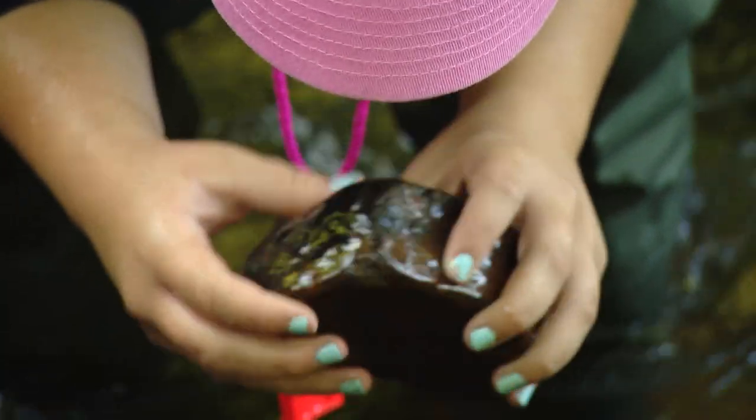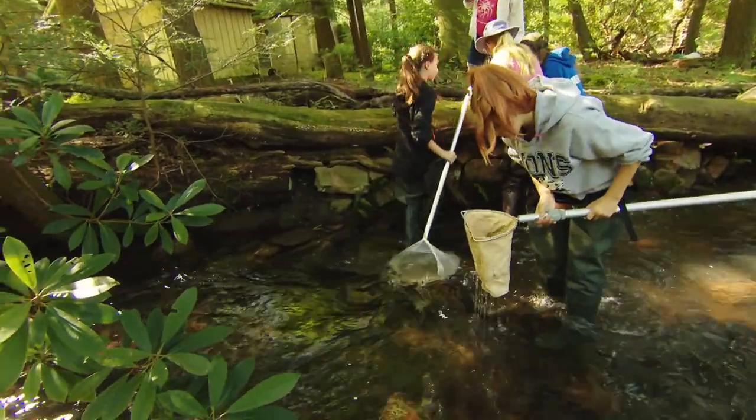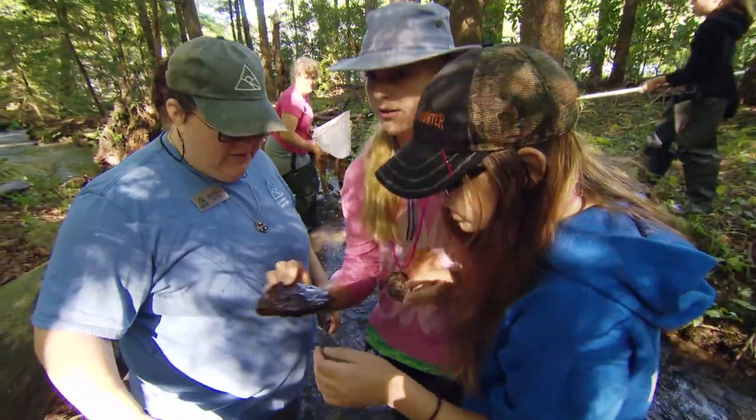The learning skills and education side of the fun we did today was that they were doing the scientific method. They took a guess on whether this was good quality stream. They went out, they observed, they collected the data, they analyzed the data by counting the species, and then they made their assumption based on that.